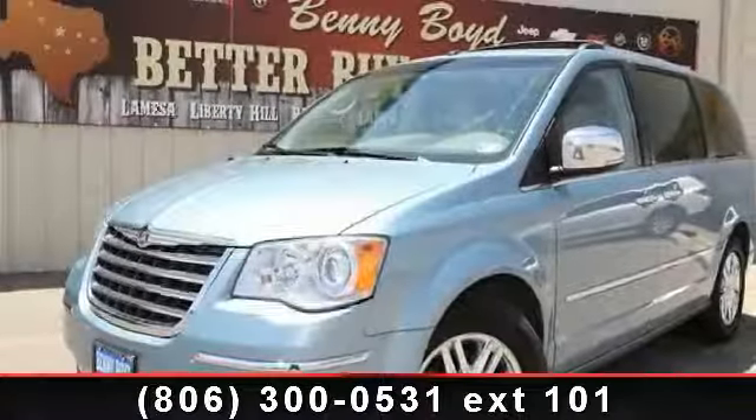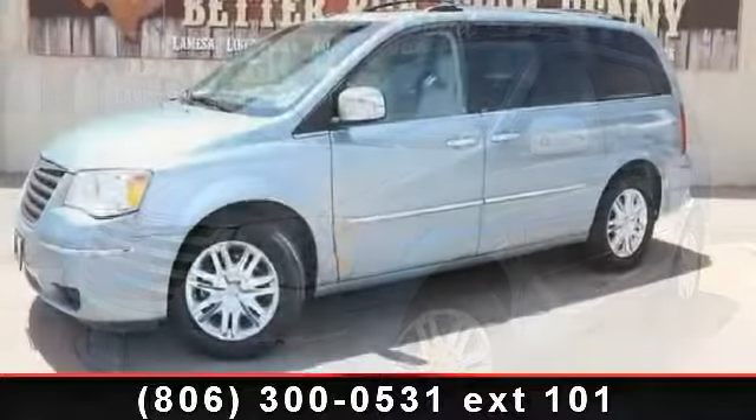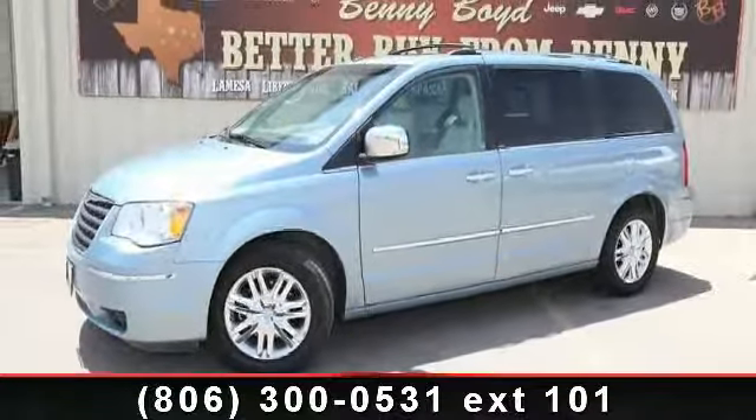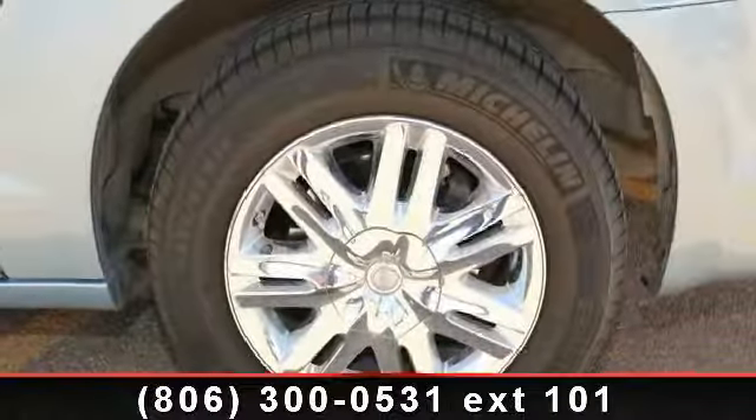Step into the 2008 Chrysler Town & Country Limited. This may be the set of wheels you've been looking for. This vehicle comes with a reliable six-cylinder engine, connected to a smooth shifting automatic transmission.